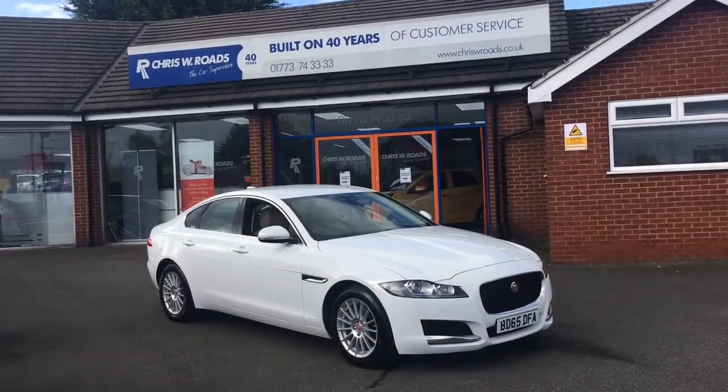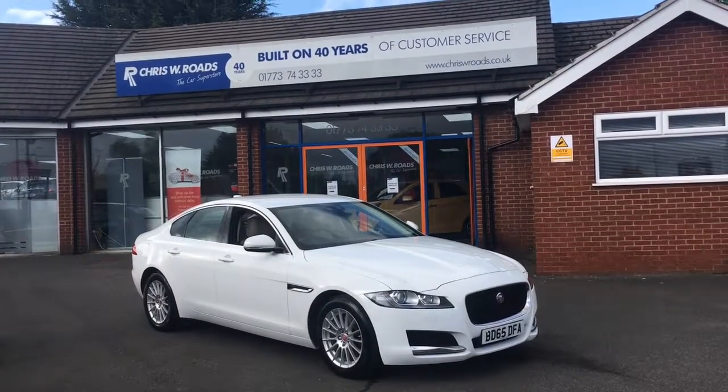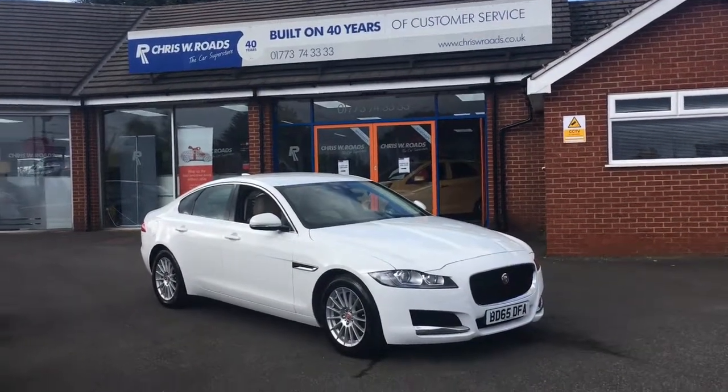Hello, this is Rob from Chris W.E. Roads. Here we have a Jaguar XF which looks stunning in white. There are some great features on the interior to show you as well, but let's start with a quick walk around.